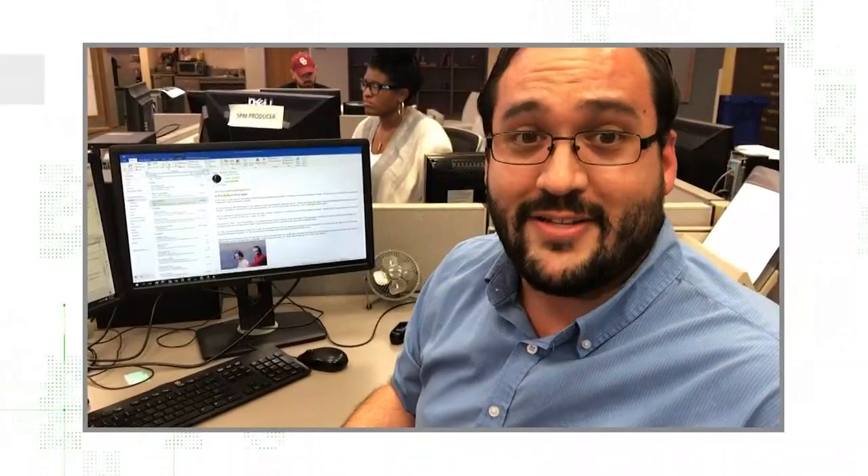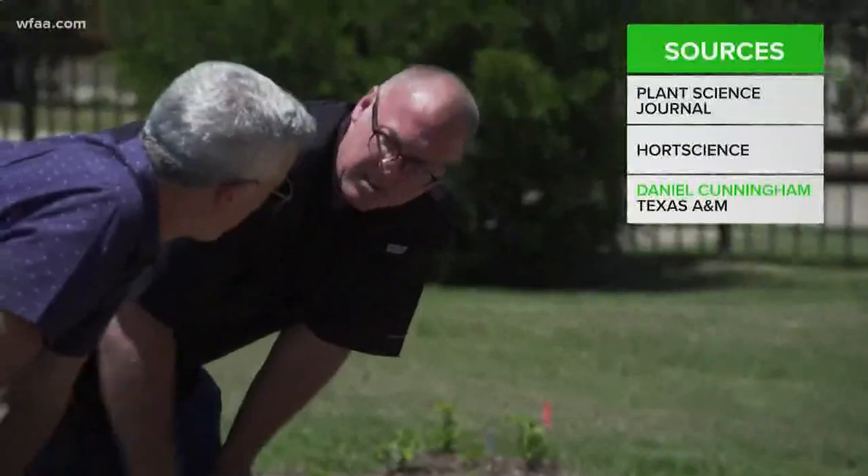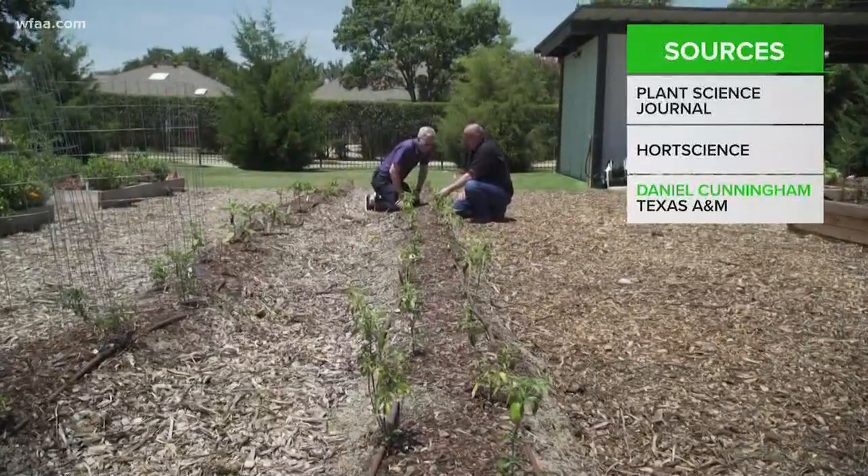Who knew? I didn't even know that was a thing. Is it a thing? My mother-in-law says so. To figure this out, I'm looking at agricultural research papers and talking to Daniel Cunningham. He's a horticulturist with Texas A&M AgriLife Research.